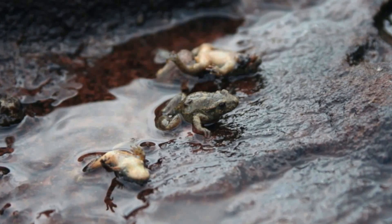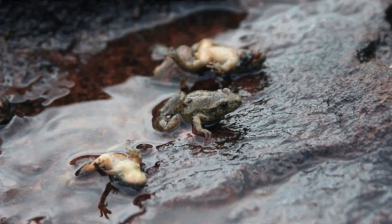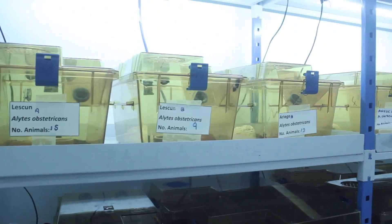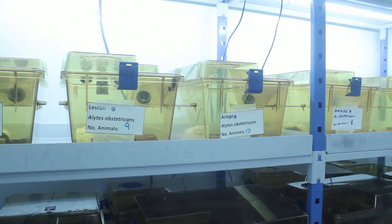These midwife toads are the most susceptible species to the fungus. The treatment that we have developed here in these laboratories is an antifungal drug called itraconazole.